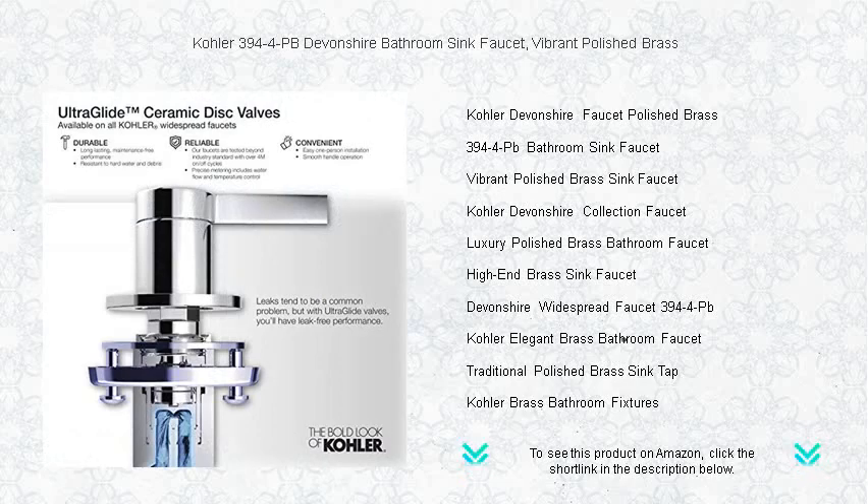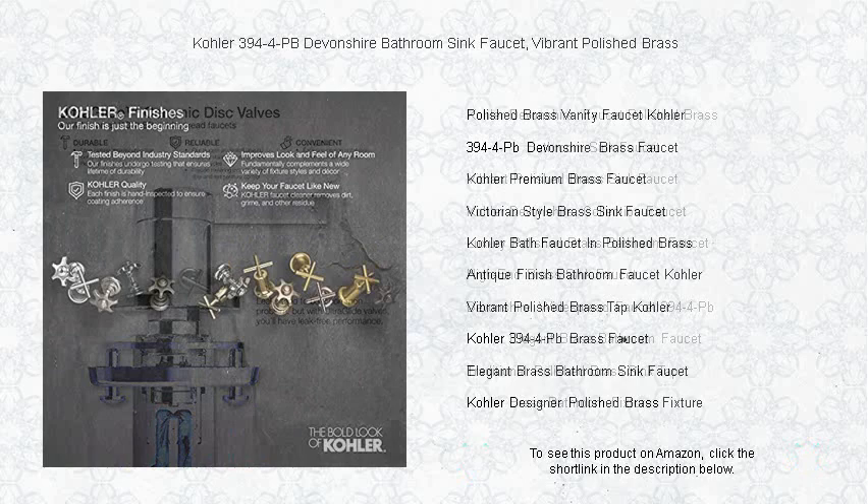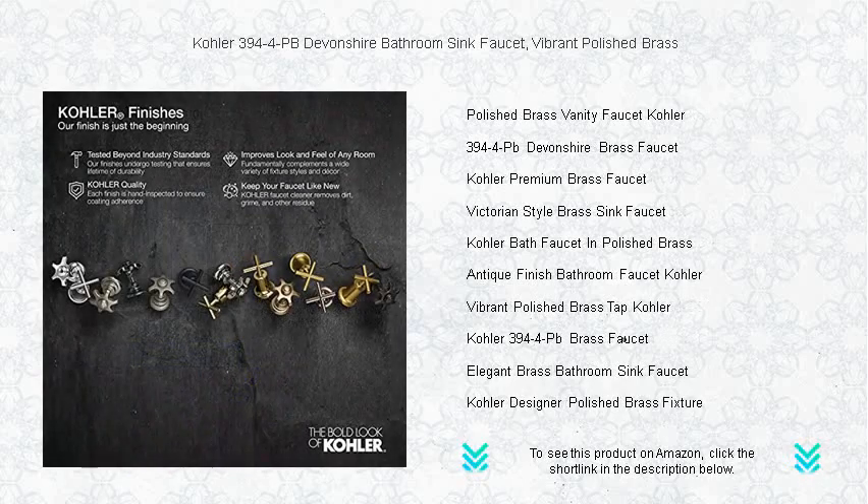The two-handle design offers precise control over temperature and flow, ensuring a perfect wash every time, and the ceramic disc valves exceed industry longevity standards, ensuring reliable drip-free use.